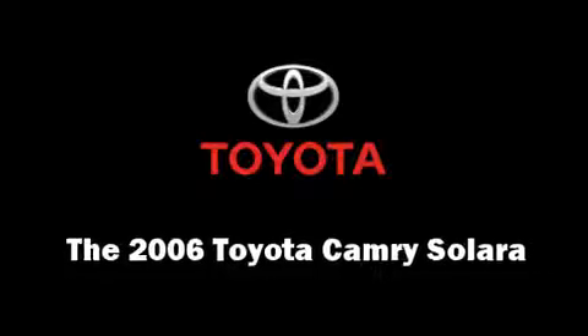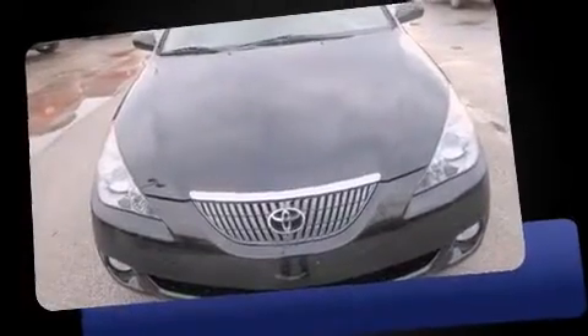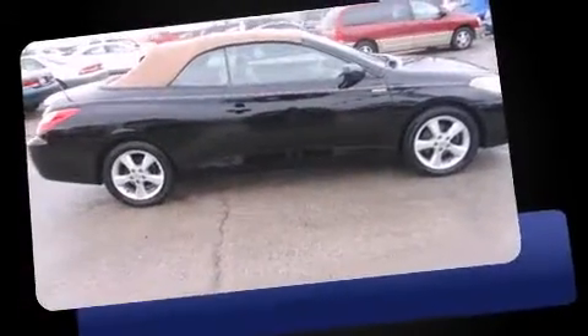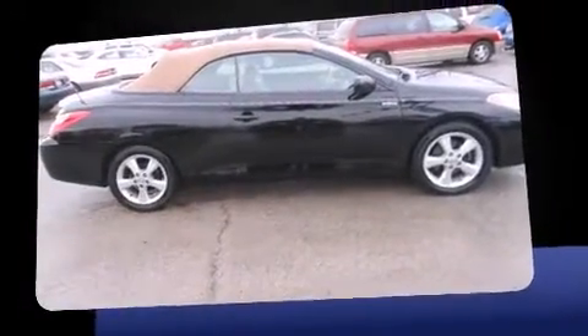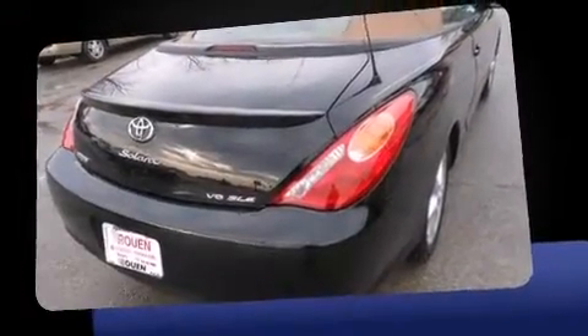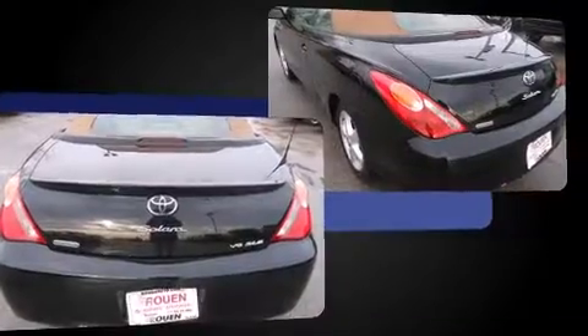Come test drive this 2006 Toyota Camry Solara. This two-door, four-passenger convertible just recently passed the 60,000 mile mark. Toyota made sure to keep road handling and sportiness at the top of its priority list. Under the hood you'll find a six-cylinder engine with more than 200 horsepower, providing a smooth and predictable driving experience.